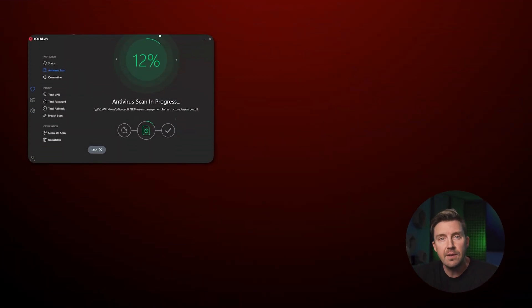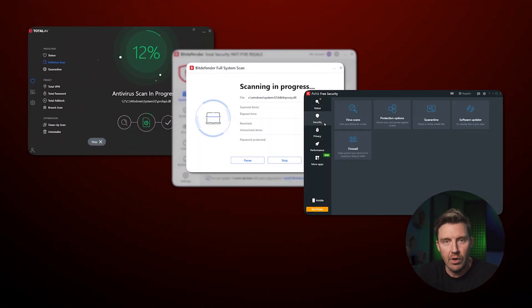The three free antivirus software providers of today are TotalAV, Bitdefender, and Avira. All three are free versions of existing premium providers, and thus they have certain limitations in place.